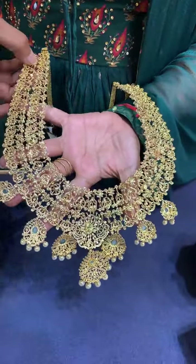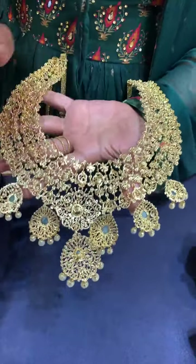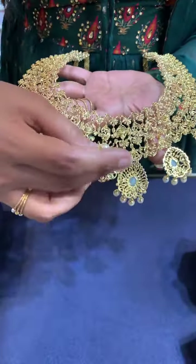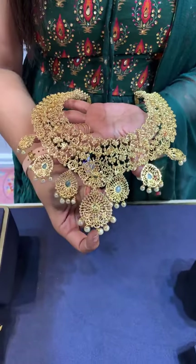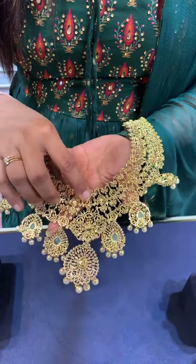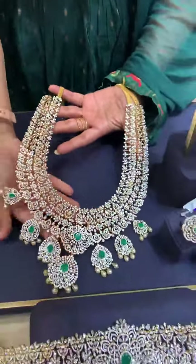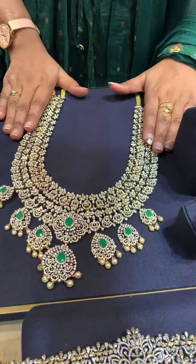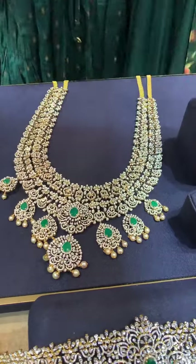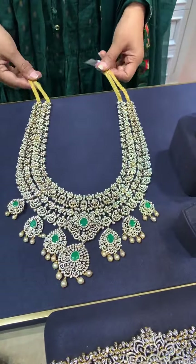You can easily separate the layers — there are provisions on the back side. You can detach one layer and also detach the pendant easily. If you want something simple, you can attach a plain pearl instead. So with just one layer, it looks simple and elegant for simple occasions. You can also attach a small pearl or stone as desired.